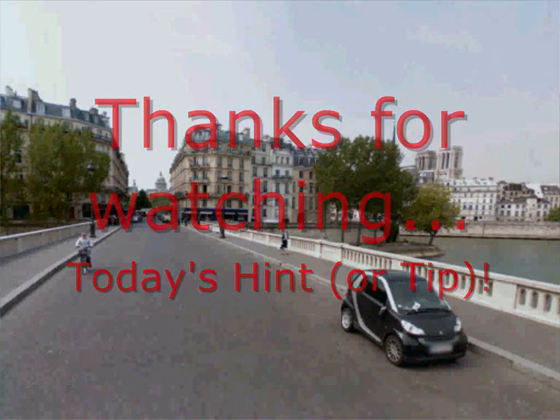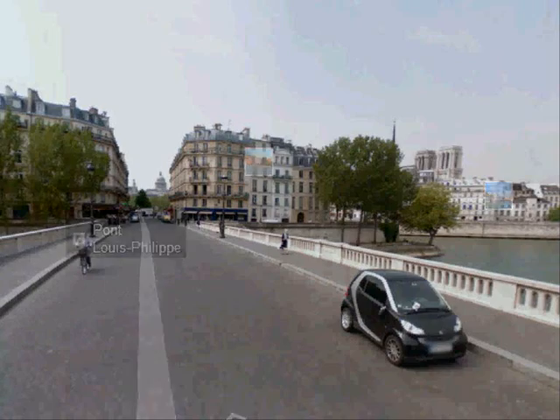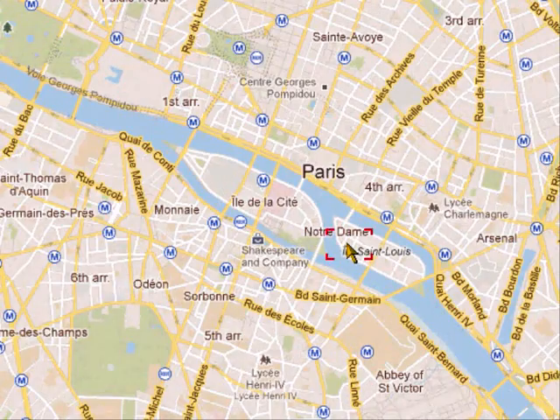Do you recognise this view? You probably do because there's one of the most famous cathedrals in the world there. That's Notre Dame and there's the Pantheon in the distance. We're on a bridge — the Pont Saint Louis Bridge. We're down here on this island, just on the corner. Beautiful island, you should check it out.